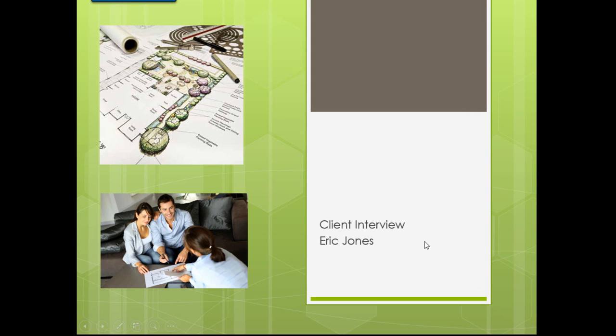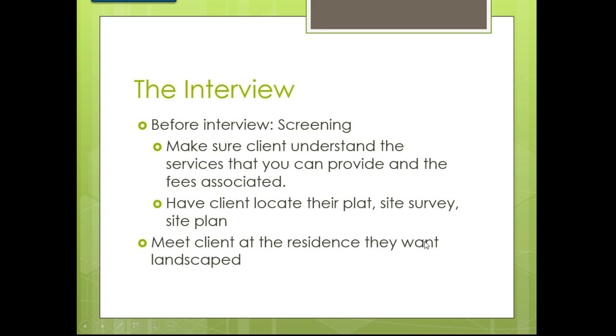Before you do the interviewing, you need to do some screening. You need to ask some questions of your client and make sure that they understand your procedures and your pricing — things that can actually help you land the design work for this particular client. You need to make sure that they understand the services you can provide and the fees associated with it.